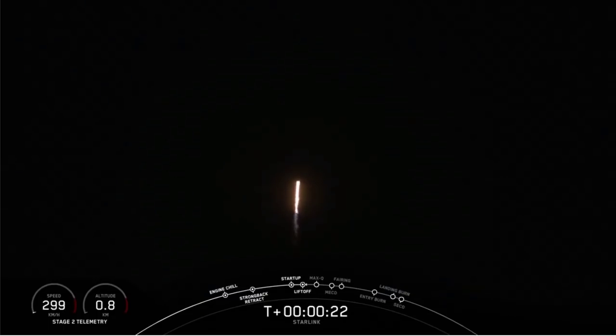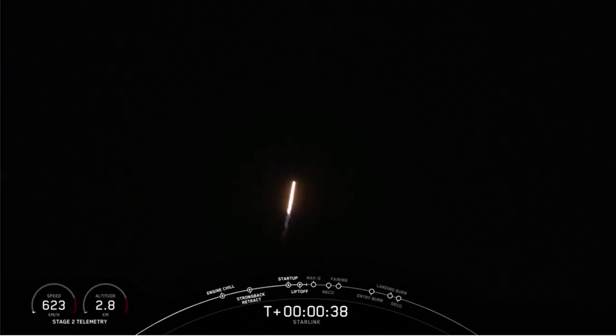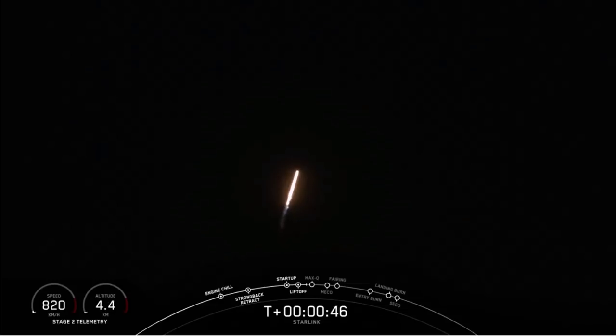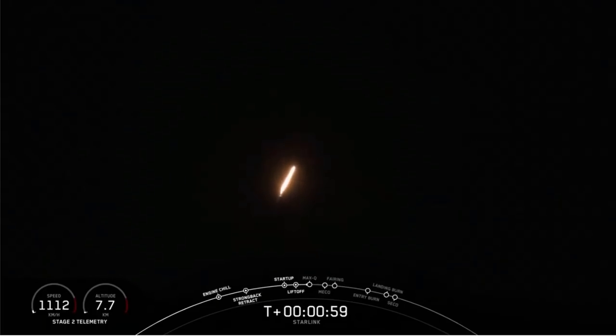Propulsion is nominal. T-plus 40 seconds since the launch of Falcon 9. Propulsion is confirmed. Merlins look nominal. Power and telemetry are confirmed nominal from the avionics engineer. We're throttling down right now on the Merlin 1D engines, preparing for supersonic and max Q.